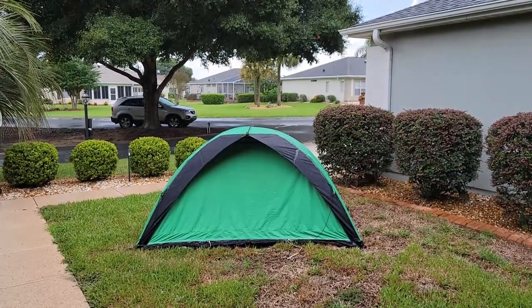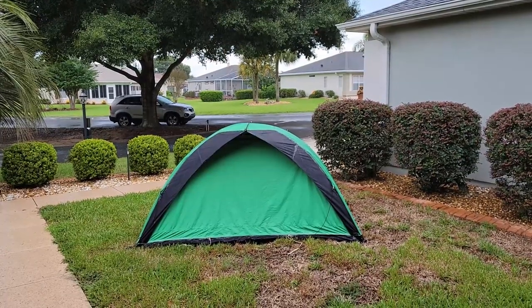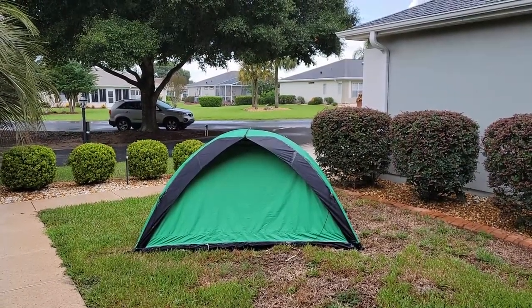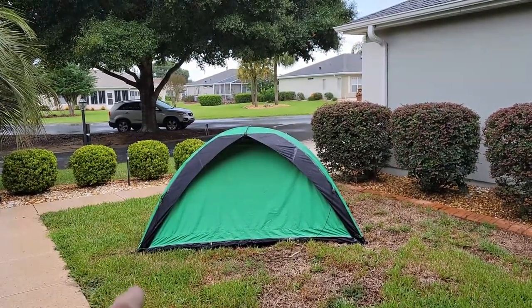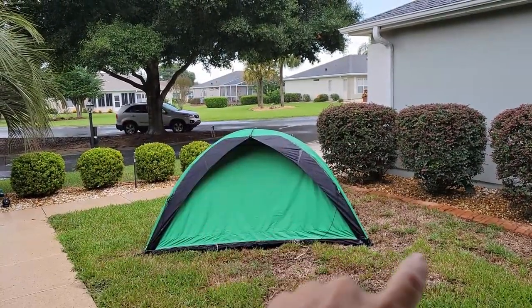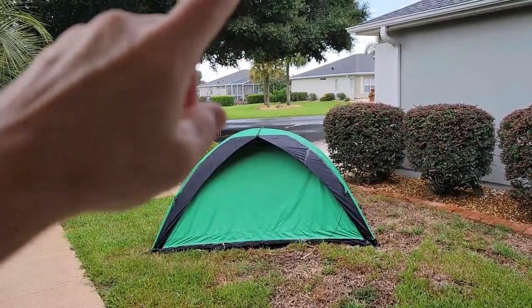You might ask, why do I call that the overnight tent? That's because that tent goes up in five minutes — it takes me about five minutes to put it up. It's just two poles. One pole goes from that corner over to that corner on the back, and then the other pole goes from that corner over to that corner on the front. And then, of course, you've got the pole across the top.